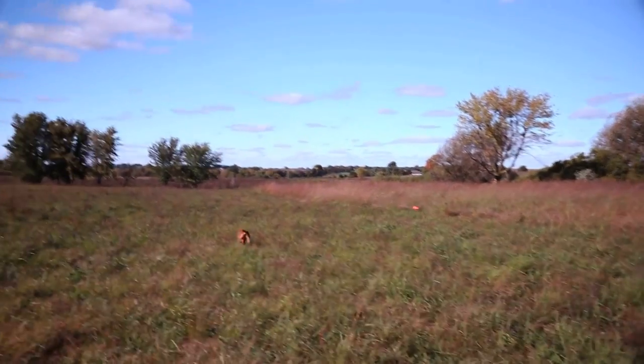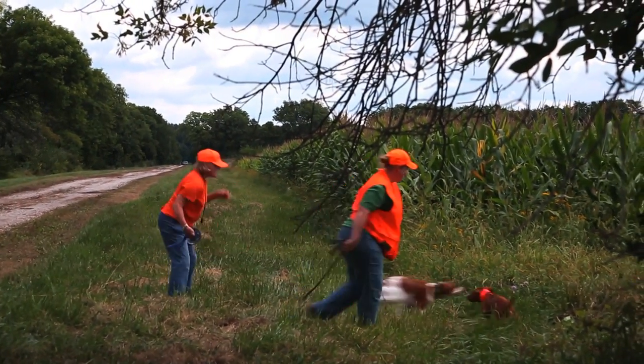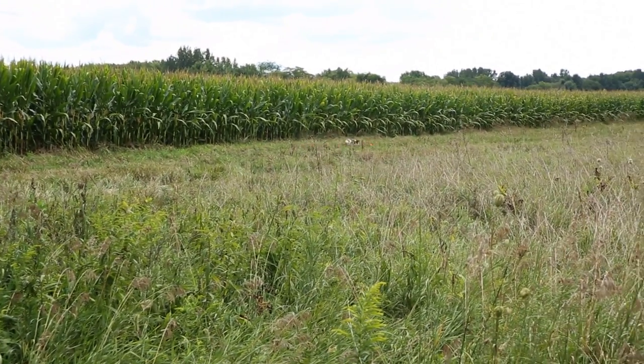Hunting means the dog is actively looking for birds rather than staying by your side — we want the dog to go out and find game. At junior hunt tests you need to pass four times, and once you do, you receive your junior certificate from the AKC, which allows you to move on further.